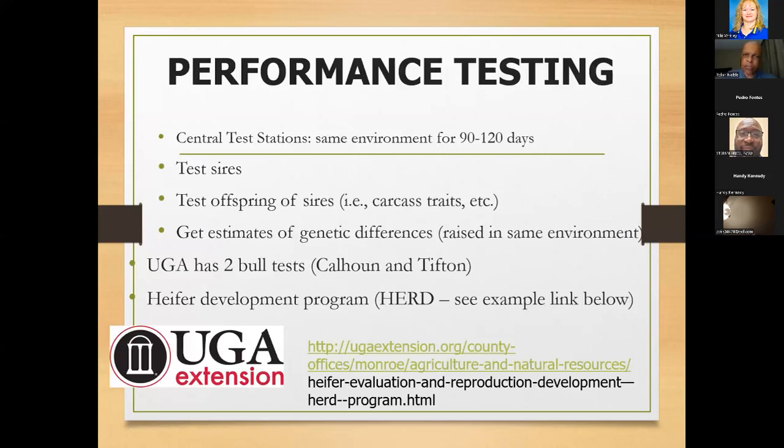Performance tests keep bulls together in the same environment for somewhere between 90 and 120 days — same diet, temperature, location, and health — so the assumption is that any difference in performance between bulls is due to genetics. We're paying for information. These bulls may cost a little bit more money, but otherwise they can look like peas in a pod externally even when their genes differ substantially. The superior ones from these tests are our sires.